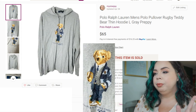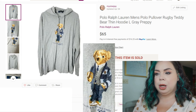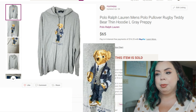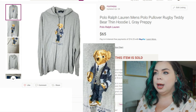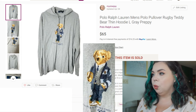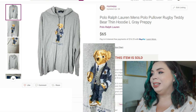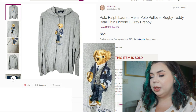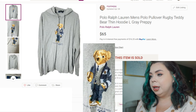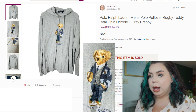This next one is an outlier — I'm going to share it just because it made a good amount of money, but it took 101 days to sell, so just outside the 90-day time frame. It sold on Poshmark — it's a Polo Ralph Lauren hooded sweatshirt with the rugby teddy bear on it, which is why it sold for a good amount. It sold in 101 days on Poshmark for $65. I had paid $4.99 for it; fees were $13, so I made $47.01 on that item.